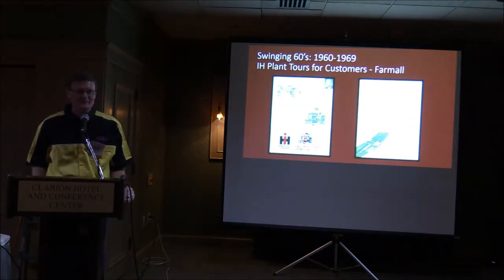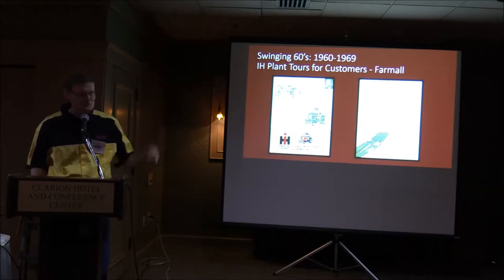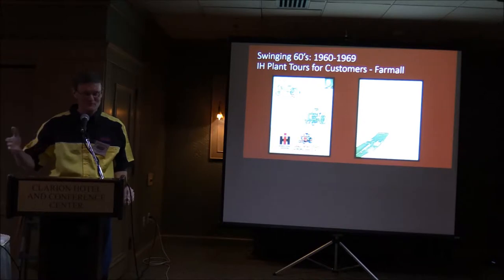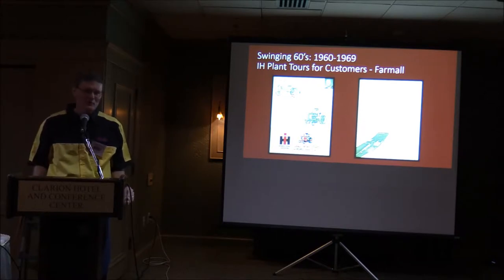One of the other things the company did in the 1960s to promote sales was inviting dealers and their customers back to the factories to see how the tractors and combines were built. I remember in the late 1960s my grandfather took a group of customers back to Rock Island to see the Farmall Works. This brochure is actually from 1971 — he had 66 years by then. I wanted to go so badly, but I was in school and couldn't go.